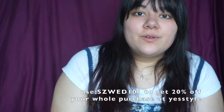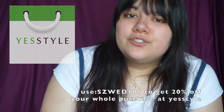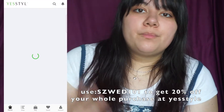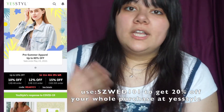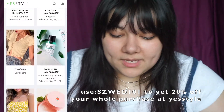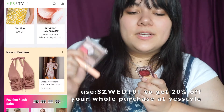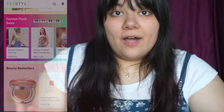If you guys don't know already, YesStyle is an Asian online store that sells multiple different brands from all over Asia like Korea, Japan, and stuff like that. This time they sent me a whole bunch of awesome Japanese makeup to try out. So I'm going to be trying a whole bunch of different Japanese trends using this makeup and seeing how well it goes.